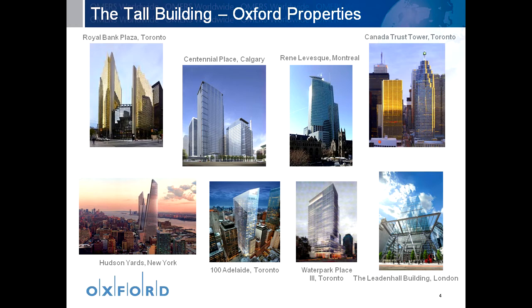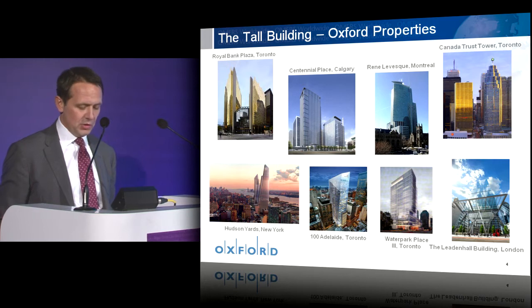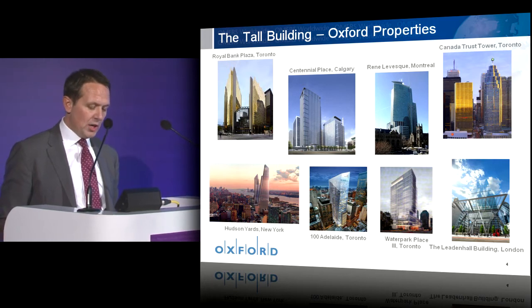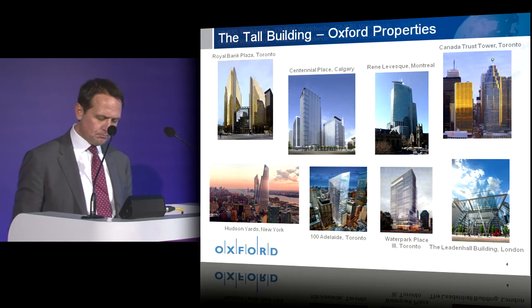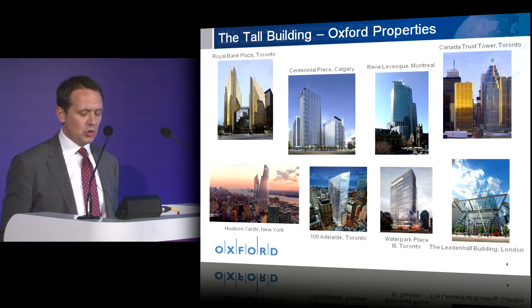Water Park Place is the latest building under construction in Toronto at 150 metres — I think it may qualify as a tall building, I'm not quite sure what that definition is yet. If we look at 100 Adelaide, this is due to start later this year and will stand at over 200 metres high. We were a Canadian business purely up until five years ago, but we now have offices in New York and London, and in both cities we are pleased to be involved in the development and construction of tall buildings.